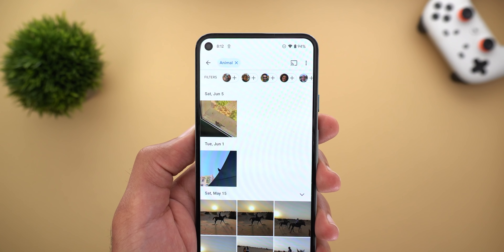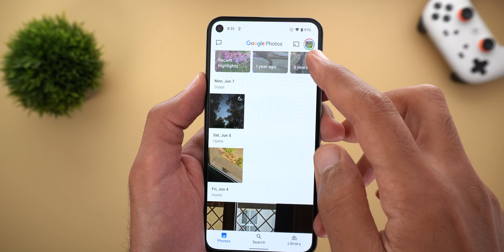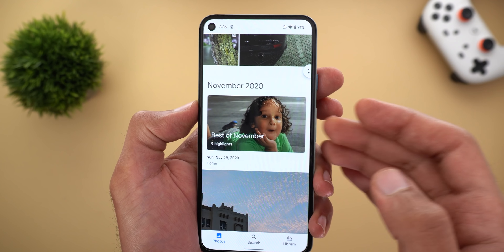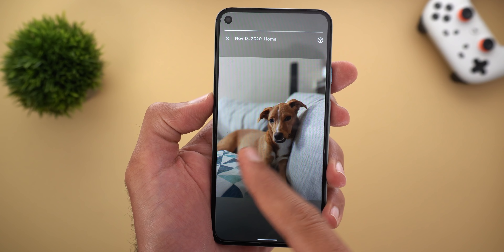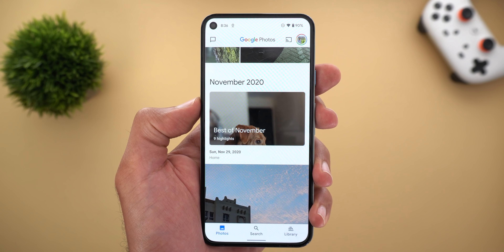The third change is under the Photos timeline. Now when you scroll through your photos you will see a permanent memory on top of each month showing you the best shots taken. For example, here is November 2020, and when I tap on this memory I can go through the best of that month. This memory is permanent — you can get back to it anytime you want.